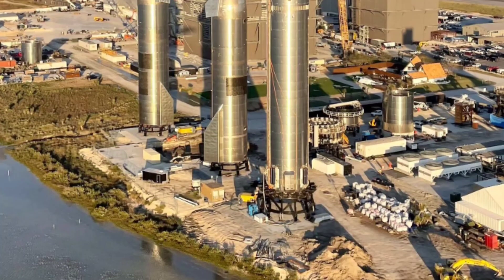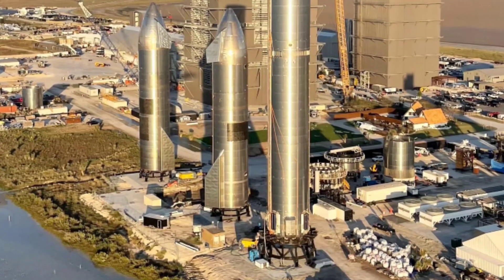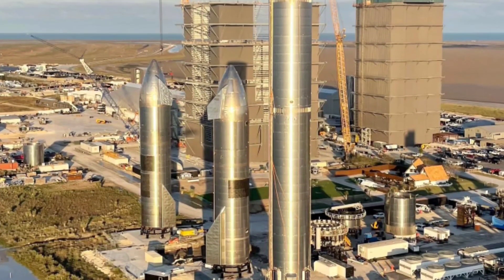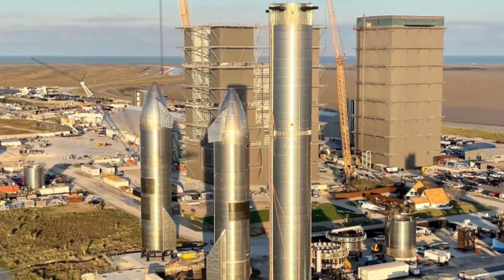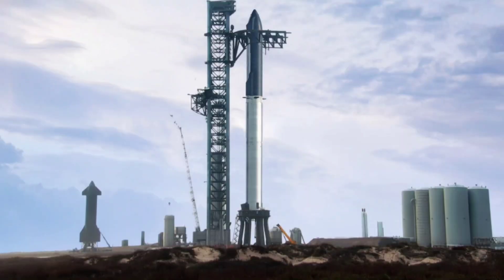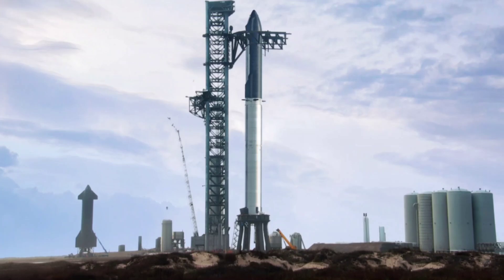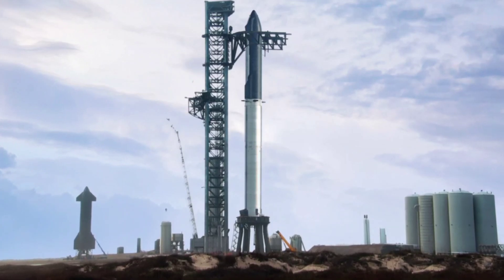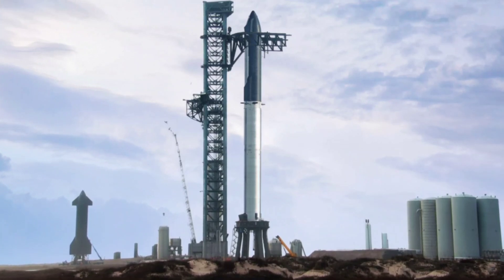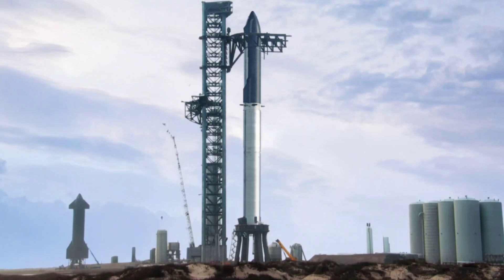Jared Isaacman, who commanded and funded the Inspiration4 mission last September, may also be involved with Starship. He and a few friends flew over Boca Chica on February 5 in two of his fighter jets, even going as far as flying between SN15 and SN16. SpaceX is rapidly innovating with its Starship and needs to test it extensively by sending it to orbit. For now, it's almost impossible to say when Starship S-20 and Super Heavy B-4 will be ready for their orbital launch debut, as that now lies almost solely in the hands of the FAA.